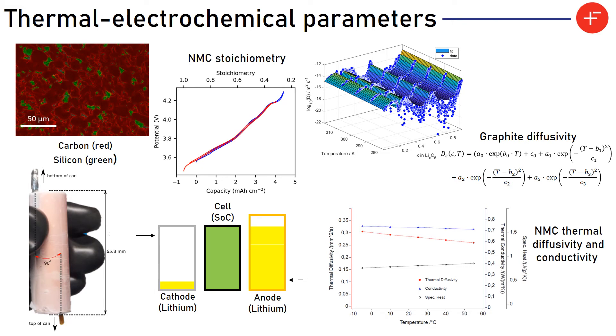Lastly, we have to deconvolute how the active materials in the anode and cathode dissipate heat throughout the cell. This is described by the thermal diffusivity and conductivity, and these change as a function of temperature. As you can see, the battery is very dynamic and we need to map these parameter dependencies within the cell.